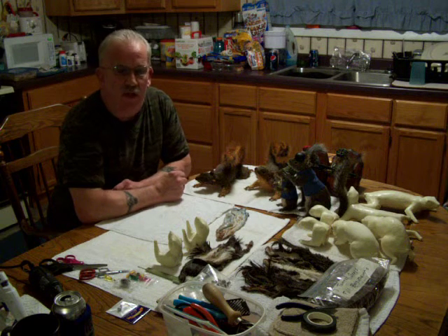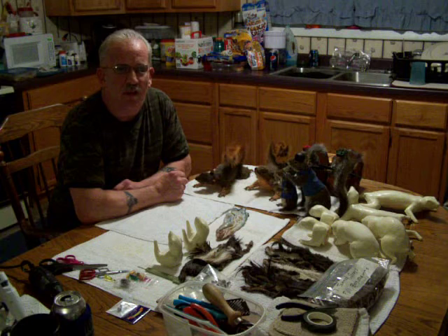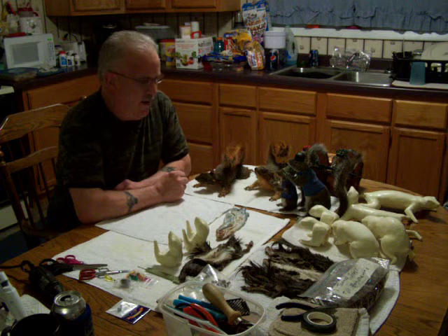Good evening and welcome to Rick's Custom Squirrels, located at my home base here in Mitchell, Illinois. Tonight we've brought a lot of the work inside — the shop's a little bit too cold out there. It's 18 degrees out tonight and a little difficult to get the shop warmed up, so we're going to be doing a little bit of video footage here at the house.